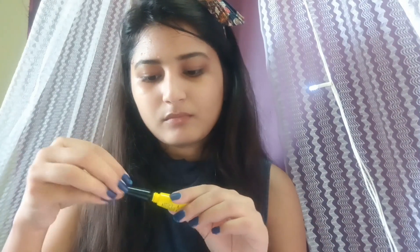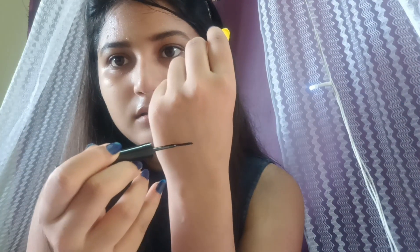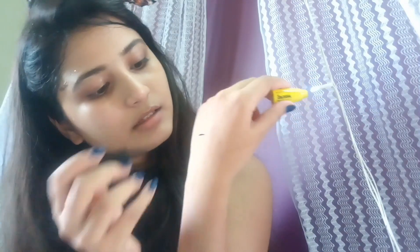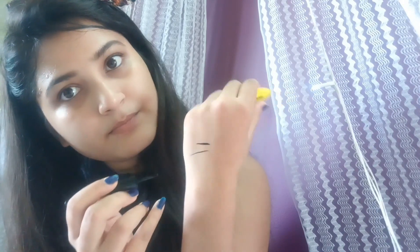Moving on, I got the Maybelline New York Colossal Bold Eyeliner. It's very cute and as you can see, it's so pigmented and black. You can make both a thin line and a thick line with it — I really like that.